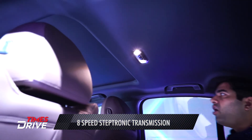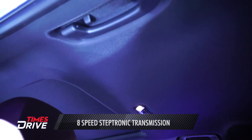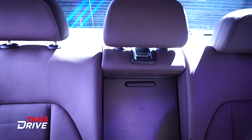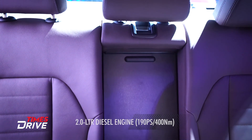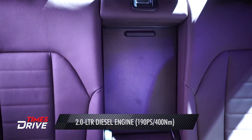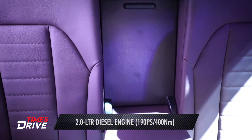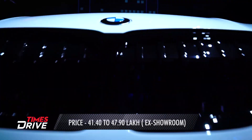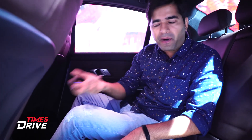There's a sunroof in this car too, which adds to the premium, luxurious feel. The diesel version review is available on our channel. The price starts from Rs 41,40,000 for the base diesel version, and this M-Performance package version costs around Rs 47,90,000 — all ex-showroom prices.